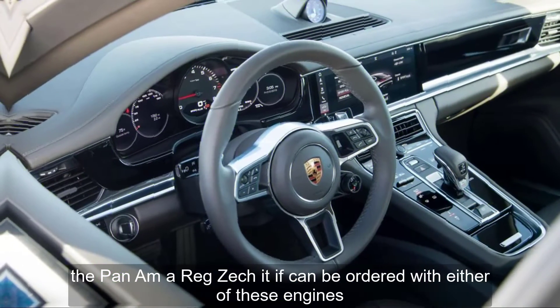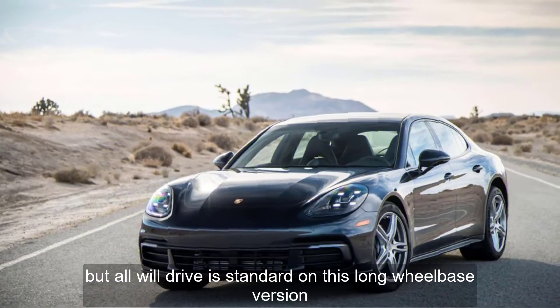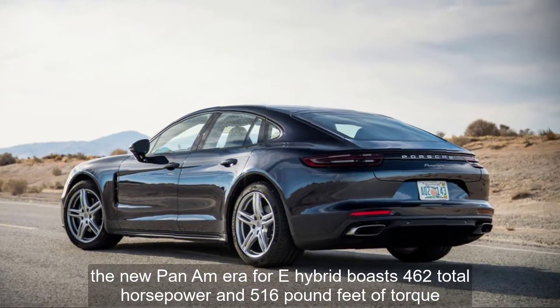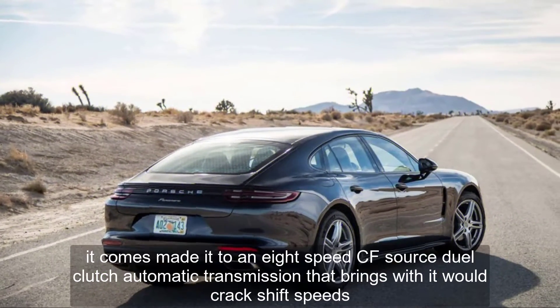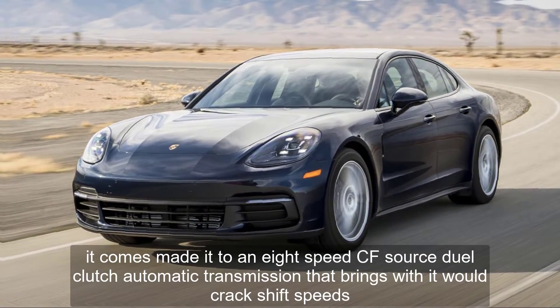The Panamera Executive can be ordered with either of these engines, but all-wheel drive is standard on this long-wheelbase version. The new Panamera 4e Hybrid boasts 462 total horsepower and 516 pound-feet of torque, mated to an 8-speed ZF-sourced dual-clutch automatic transmission that brings with it whip-crack shift speeds.